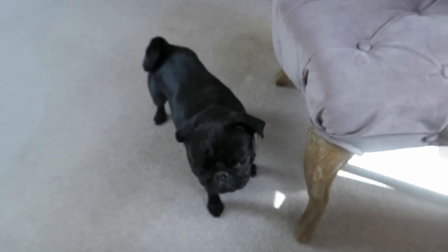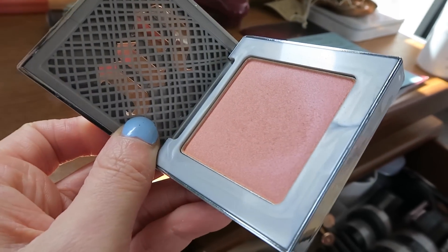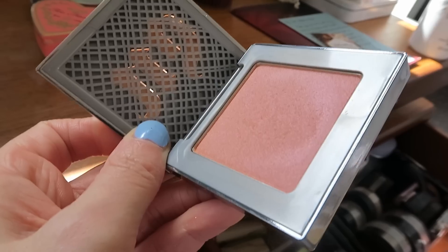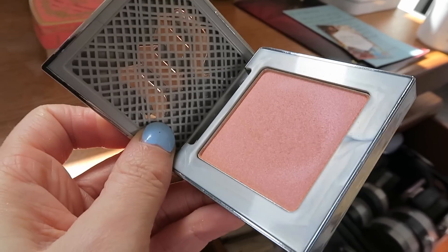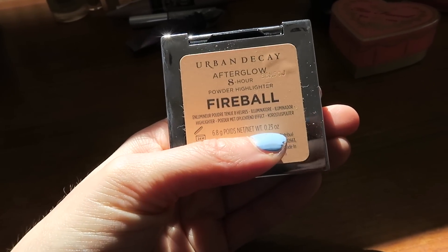It reminds me of Estée Lauder's Tease Blush. It has this really lovely iridescent pink to it, and I have it on my cheekbones. This is called Fireball, and it's an eight-hour powder highlighter. It's so pretty — I don't know if you can see it on my cheeks, but it's really beautiful.